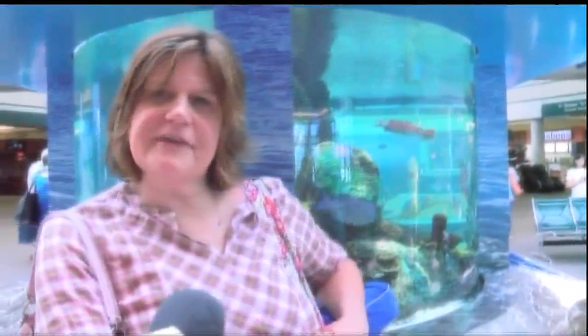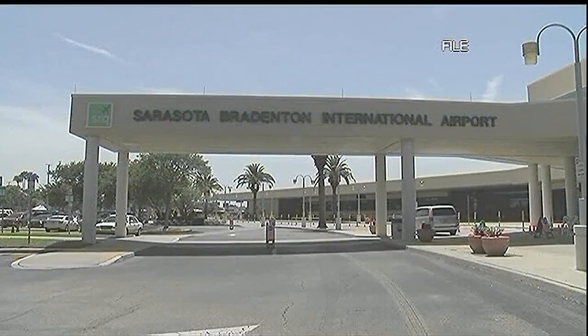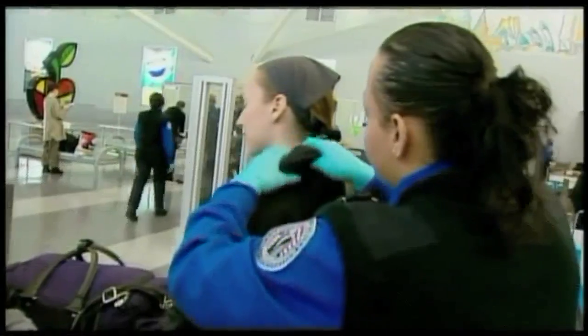I would feel very violated if that happened to me. Polly Thompson had just de-planed at the Sarasota Bradenton International Airport when ABC 7 asked her about the new TSA pat-down process. She said she would not feel comfortable at all, especially as a female.